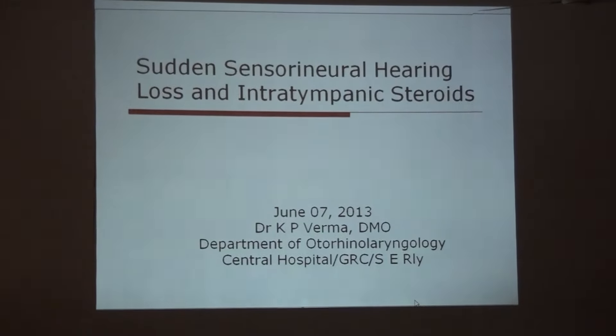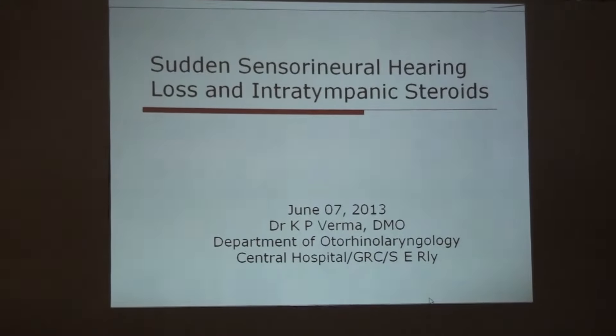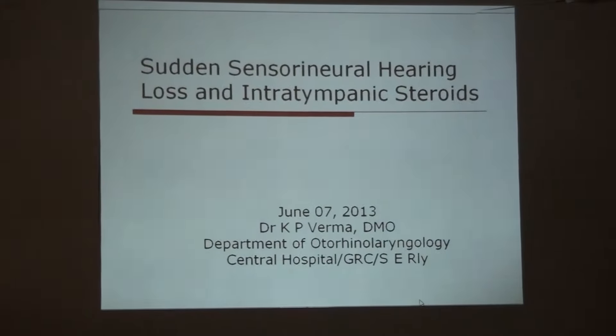Respected MD sir and all distinguished guests, I am going to present some subtle sensitivity about hearing loss and intratympanic steroids.